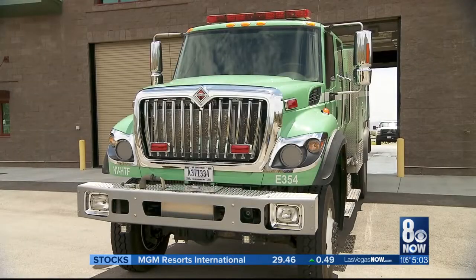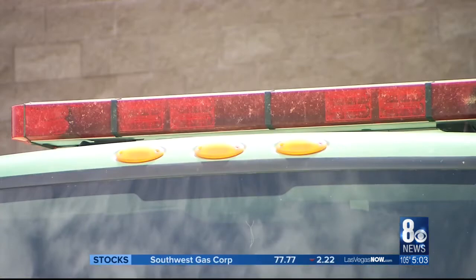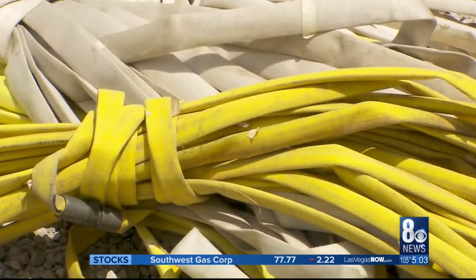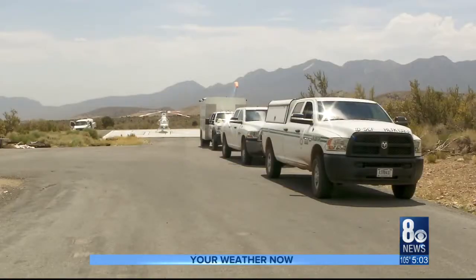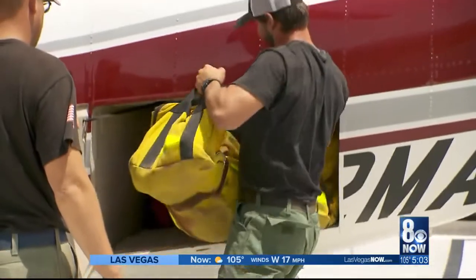Engineer Tolo Martinez is based right here in Kyle Canyon. Anytime there's monsoonal moisture coming in, comes lightning. His crew is off to a busy start, returning from fires on the other side of the mountain. He's part of a small army of firefighters ready to fight the conditions to try to keep any new blazes in check.